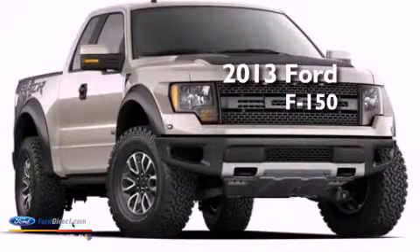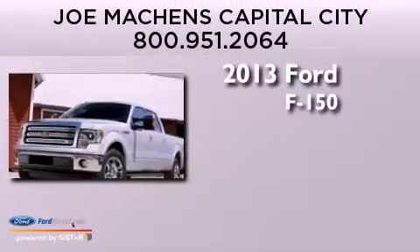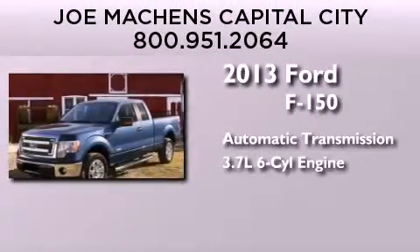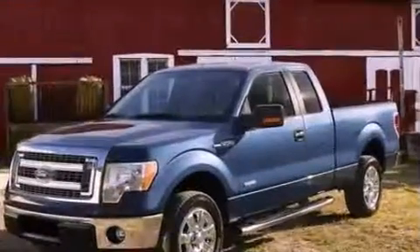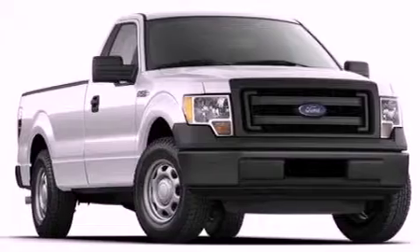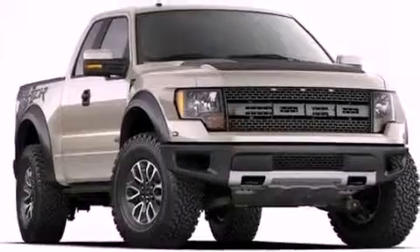This is a brand new 2013 Ford F-150. This truck has an automatic transmission and a 3.7 liter V6. Features include a double wishbone independent front suspension, a low tire pressure indicator, traction control and stability control systems, and 17-inch wheels.